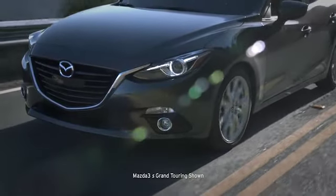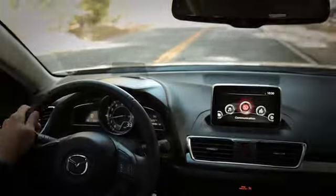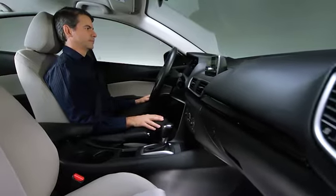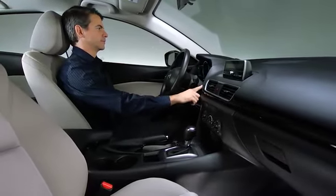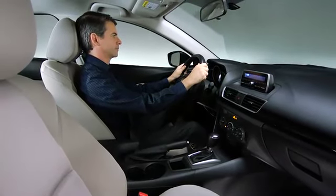Exhilarated, connected, alive. That's how you'll feel when you drive the all-new 2014 Mazda 3i. And that's exactly what Mazda had in mind. Our engineers created a driver-focused cockpit to engage your senses, and they considered every last detail to do it.